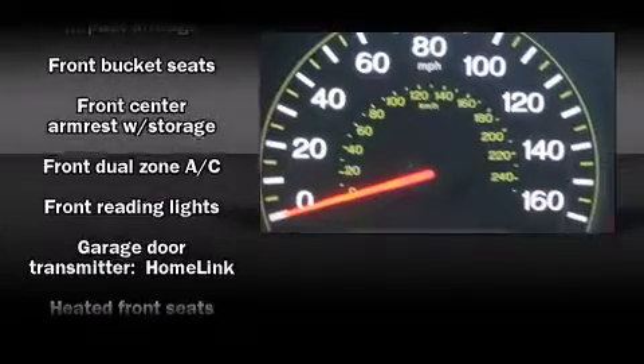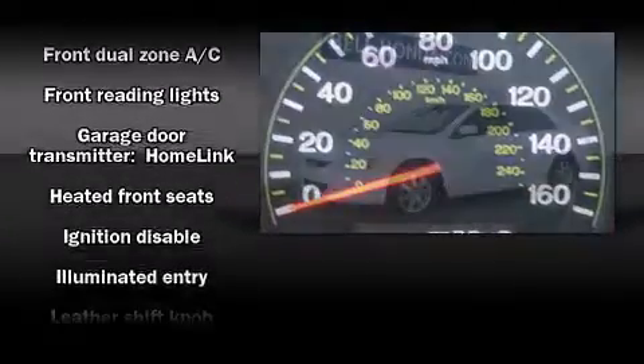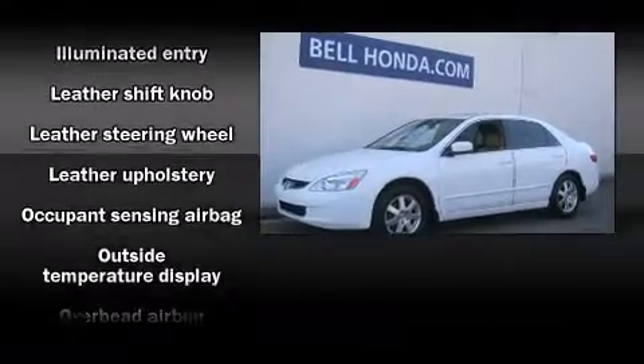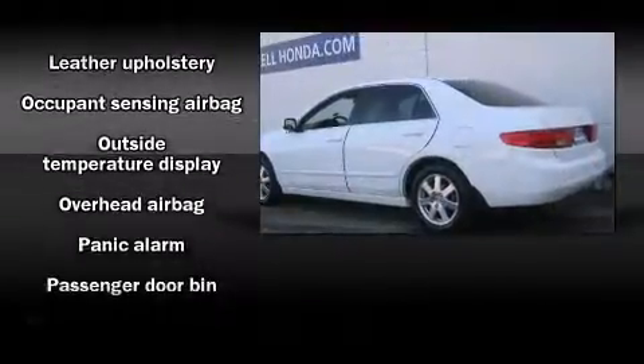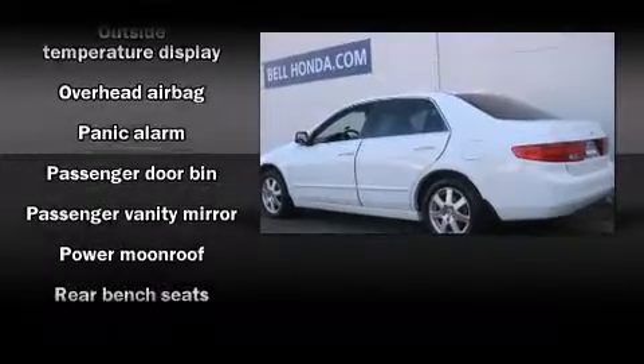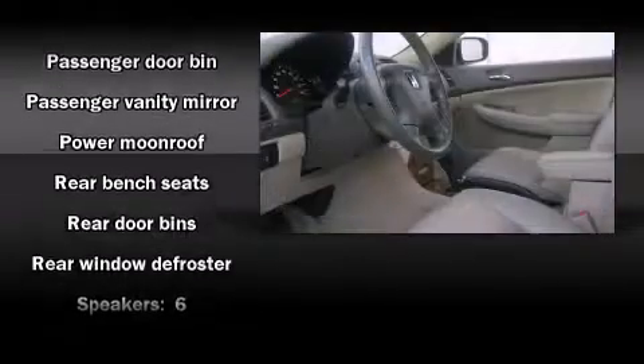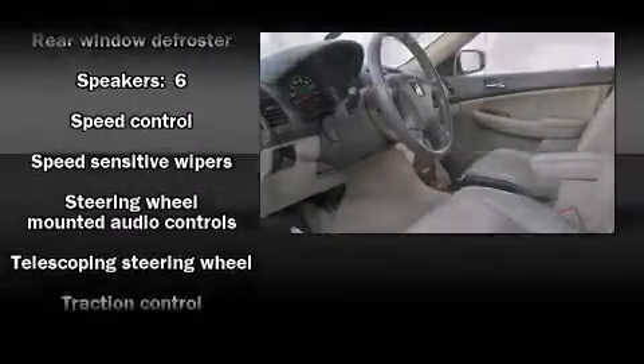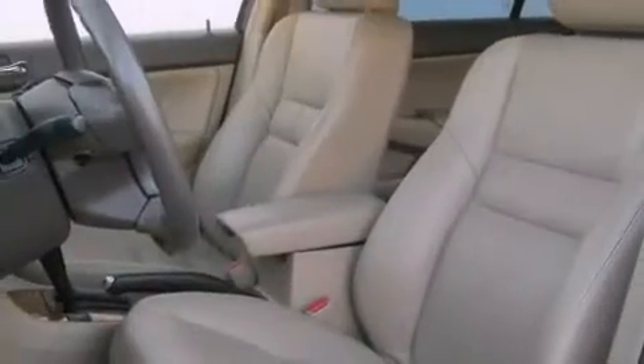Honda also prioritized safety and security with features such as dual front impact airbags with occupant sensing airbag, front side impact airbags, traction control, a security system, and four-wheel disc brakes with ABS. This car was designed with safety in mind, allowing you to drive with even greater assurance.